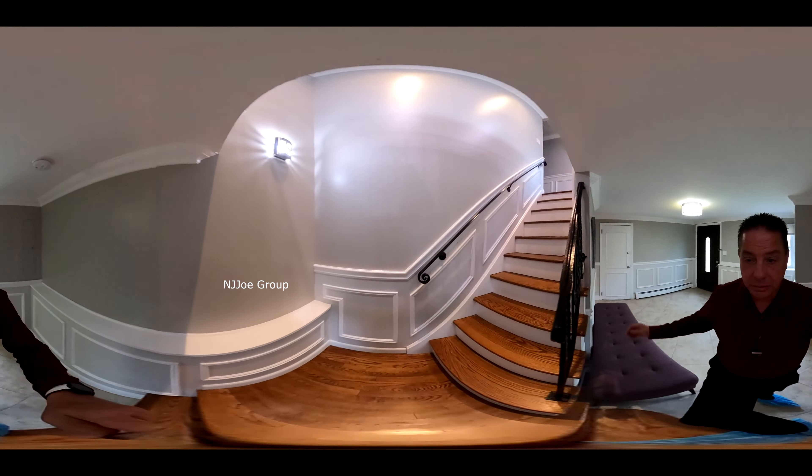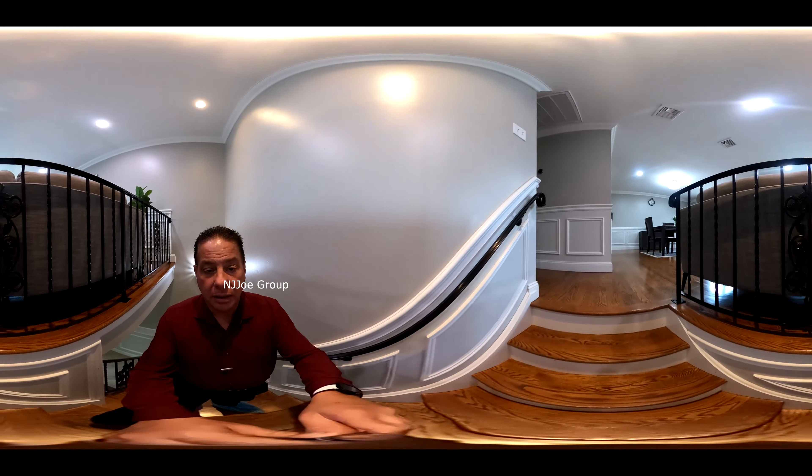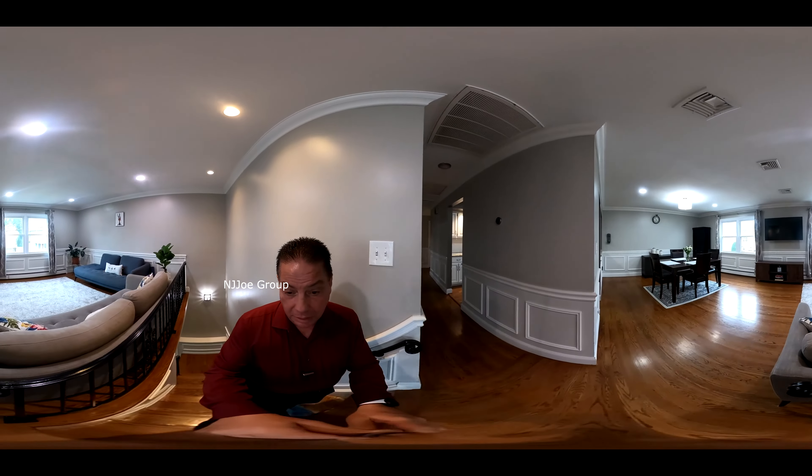So now we'll head upstairs to see the main level of this home. Right away, we're welcomed by this open living dining room area.